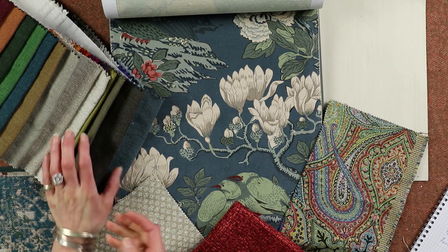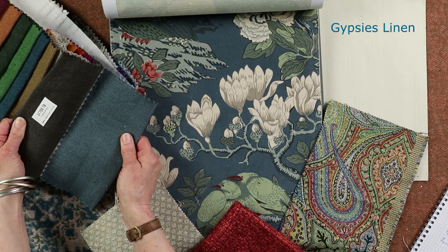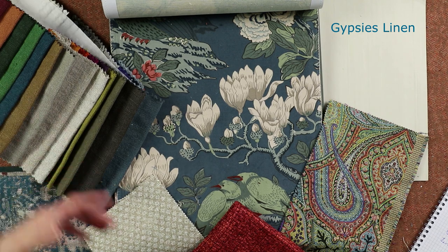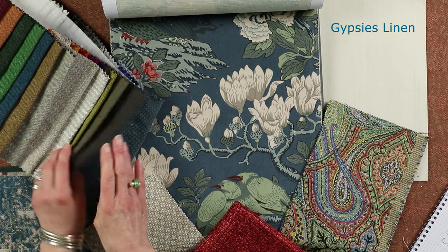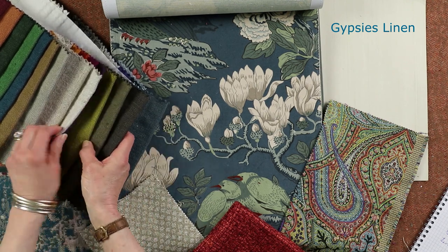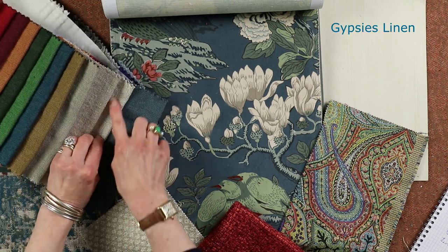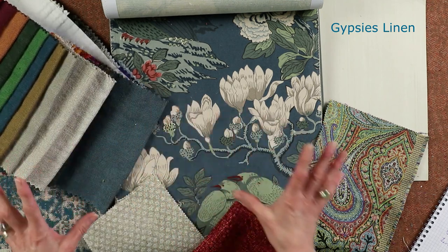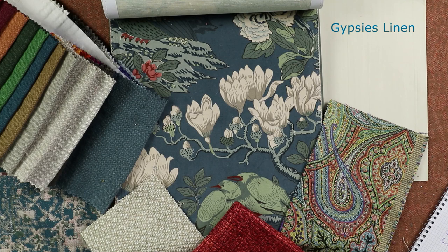For the curtains I've chosen this Elitis Gypsy fabric — it's a lovely heavyweight linen and, as you can see, comes in a huge array of colors, but this is a really pretty petrol blue. You could then add a neutral contrast leading edge, which would look very smart. I would put those on lovely heavy thick mahogany poles, which I think would look really smart at the windows.